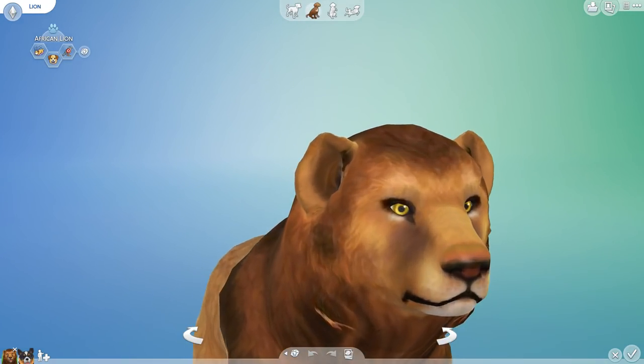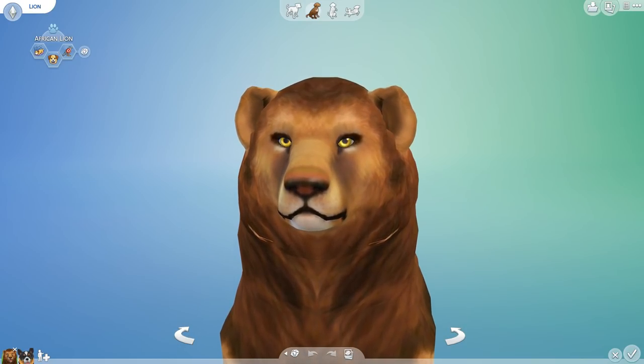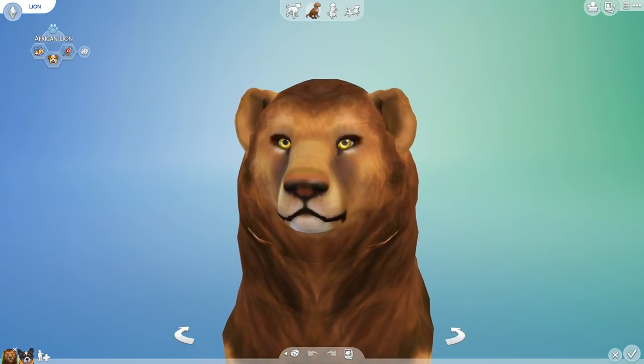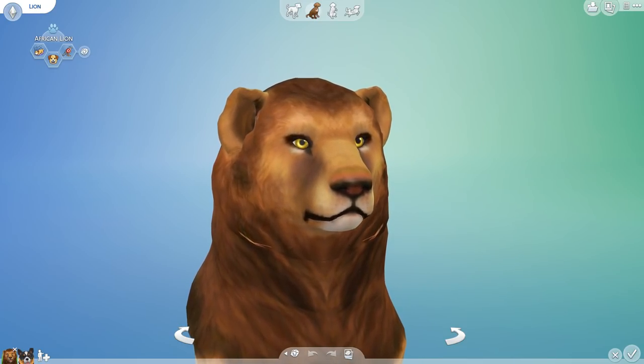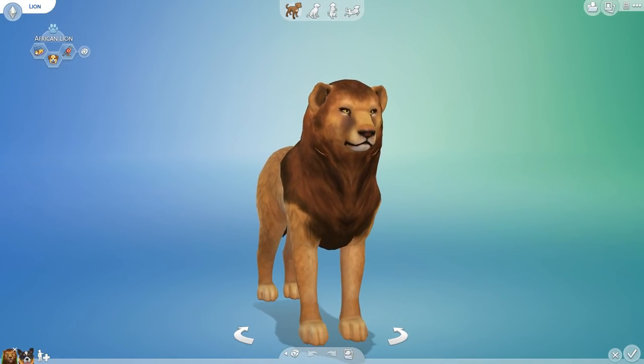Lately I have been thinking a lot about lions, probably because that new lion came out in Wildcraft, which I know so many of you are excited about for our stories and adventures there, and also because I have been watching so much Safari Live! If you guys have not been watching Safari Live on YouTube, oh my gosh, are you ever missing out on the best experience ever?